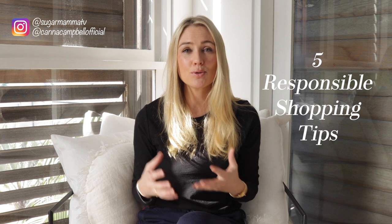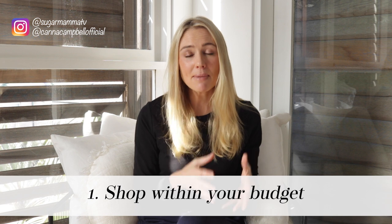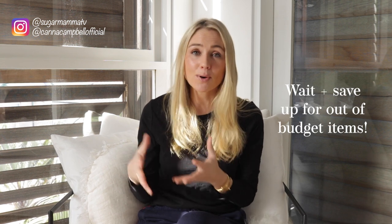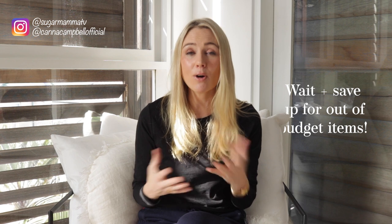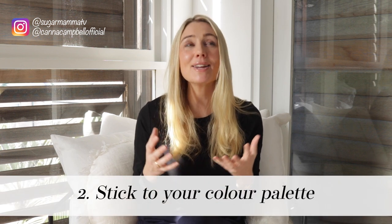Today's video focuses on financially friendly pieces to get you through winter. Before I begin, I want to share five quick rules I follow when shopping. Number one: I always shop within my budget. I have a set amount per month for clothing, shoes, and accessories. If I don't spend it all, I roll it forward to save for something special, but I never put clothes on a credit card.